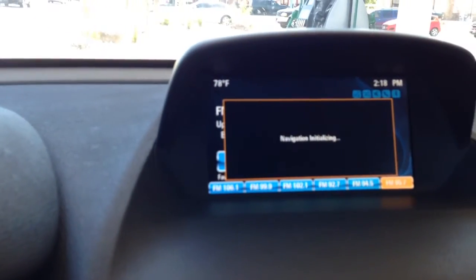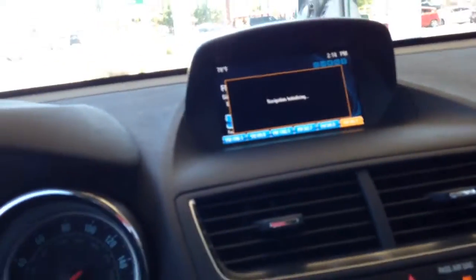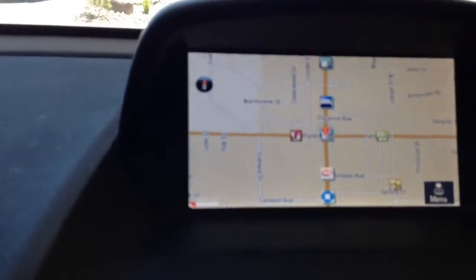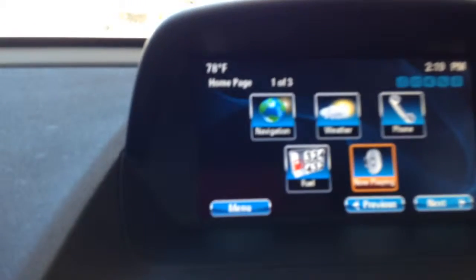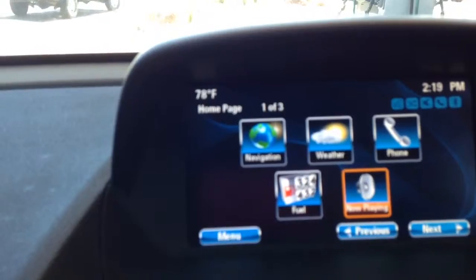The great thing about the navigation system too is if you're out of gas, it will tell you the gas stations that are near you and how far away they exactly are. There's a navigation screen, and if you go back to the home screen, you have many different options including navigation, weather, phone, fuel, and what's playing now.